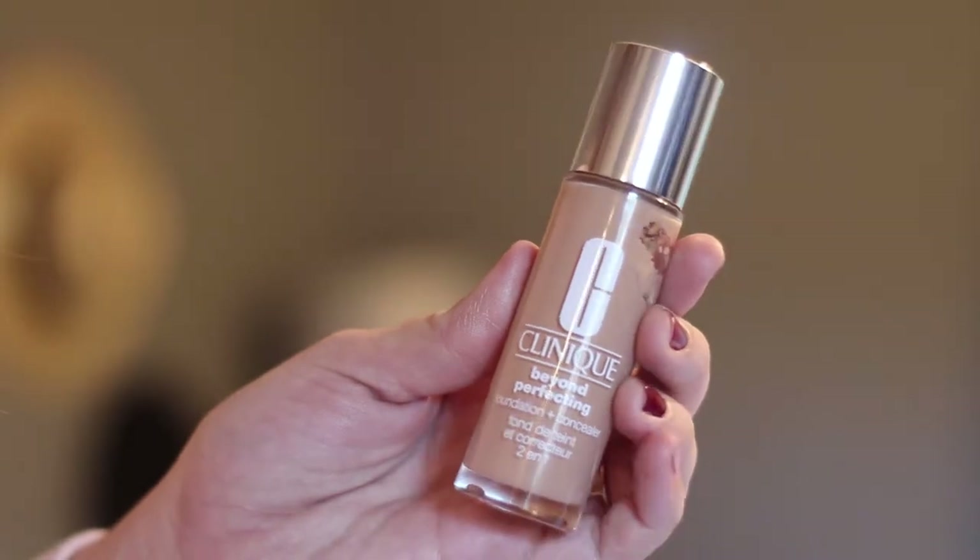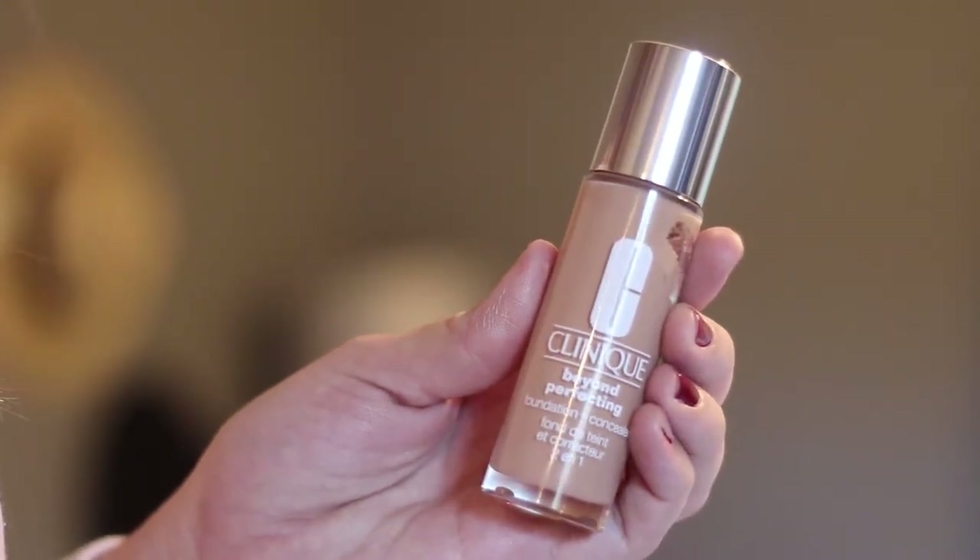Next I'm going to talk about foundations. I'm skipping over primers because I have yet to find THE primer — I've kind of just been bouncing around all year with a bunch of different ones. The foundations I've been loving the most — and you'll be able to tell because these bottles are so beat up — three of them are drugstore and one is not especially expensive but it's not drugstore. That one would be the Clinique Beyond Perfecting. It's a foundation and a concealer in one. The only shade I have on hand right now is much too dark for me.